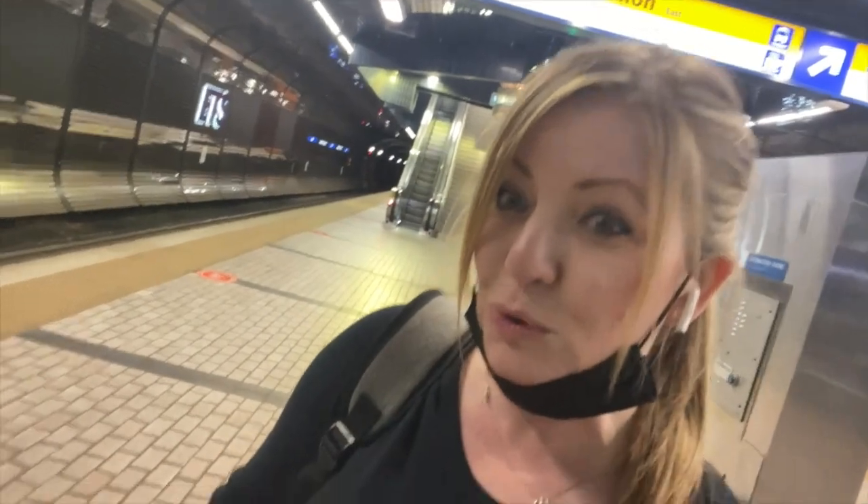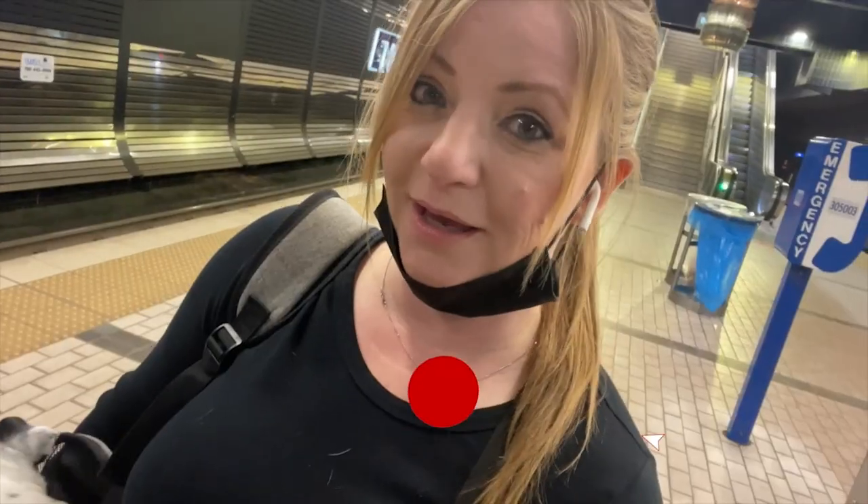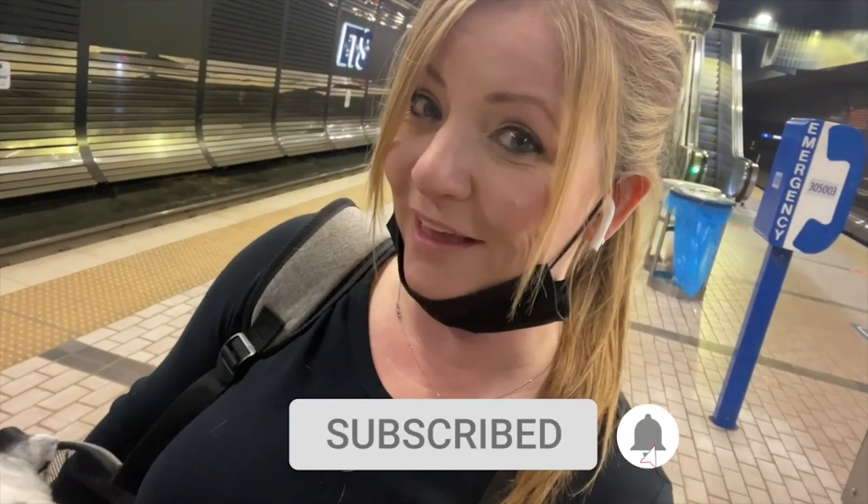That wraps up our tour of Edmonton Train, the LRT. We're here at Corona Station and we're going to head back into downtown. If you like this video, please click that like button. Don't forget to hit that subscribe button and that little bell so you don't miss out on videos — I'm trying to post weekly. See you in the next one!